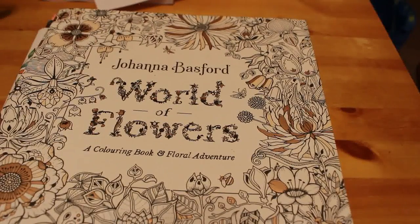Hi everyone, it's Andrea. Welcome back to my channel, Andrea's Attic. This is a channel for over 13s — it is for adults. Primarily we focus on adult colouring.